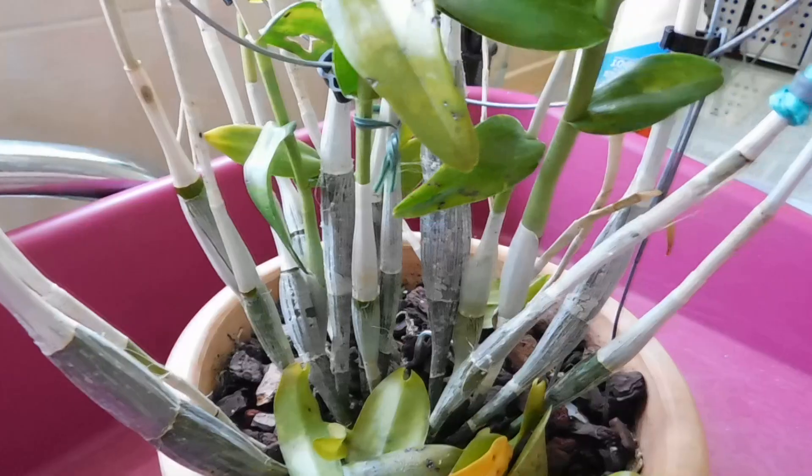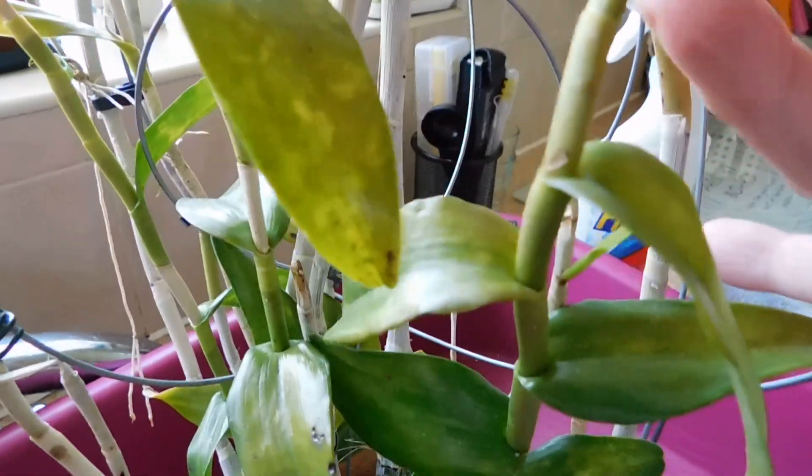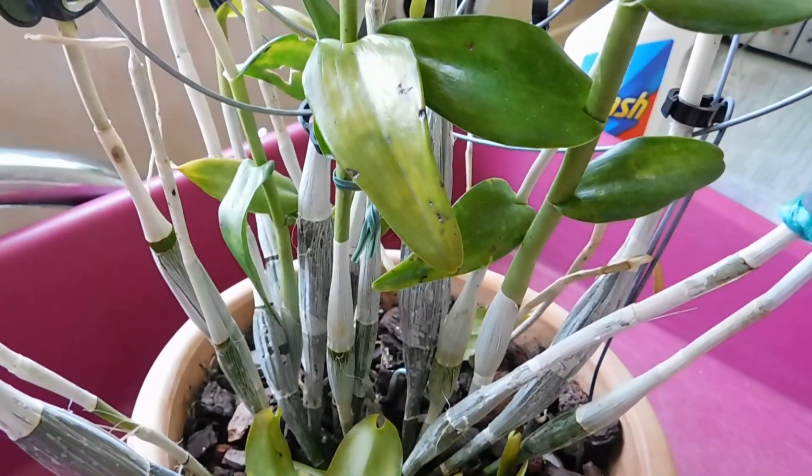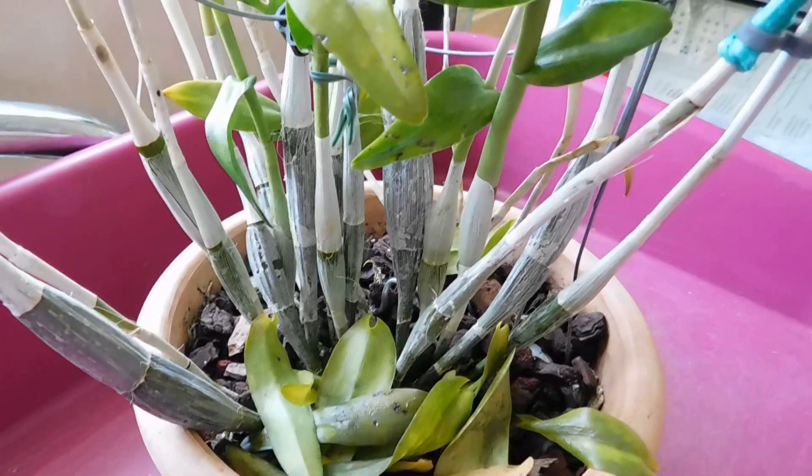Well, the warming up afterwards has just triggered all the leaves to fall, and I'm absolutely gobsmacked because I have no idea what's caused this. So I'm going to un-pot this now — let's have a look at what we're dealing with.